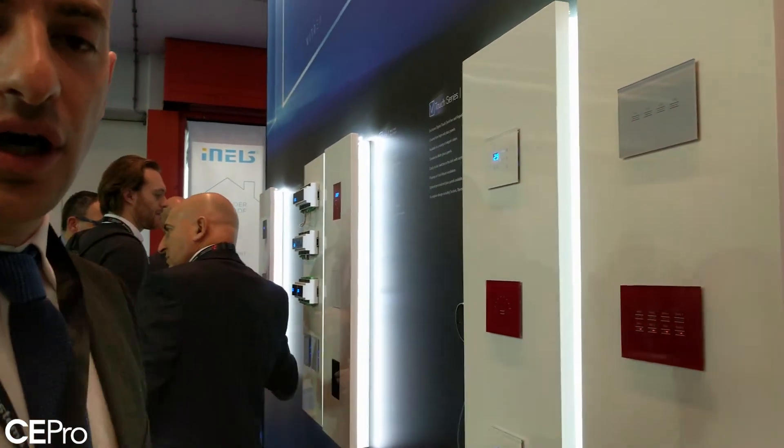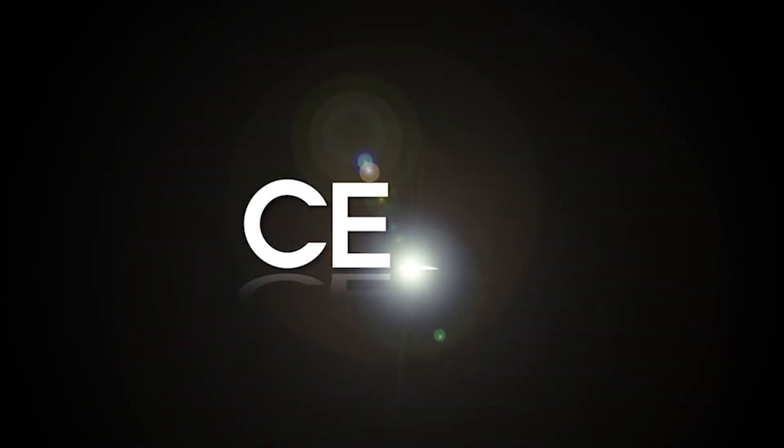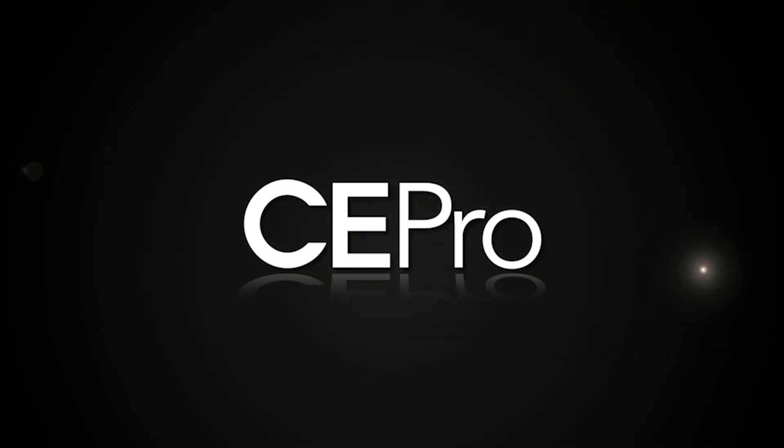We've also released new designs. The glass panels that we've been doing are now all available in a matte finish. So you can choose the kind of glass panels you want — the color, the custom engravings, and whether it's shiny or matte.